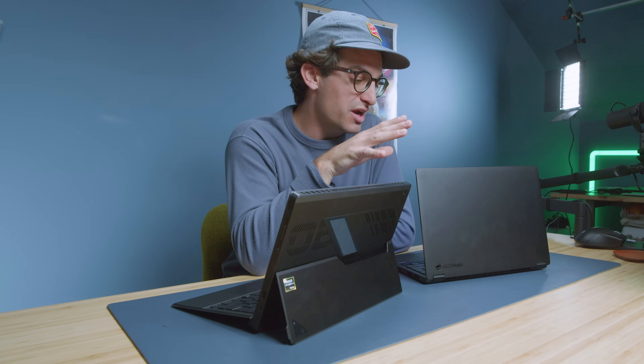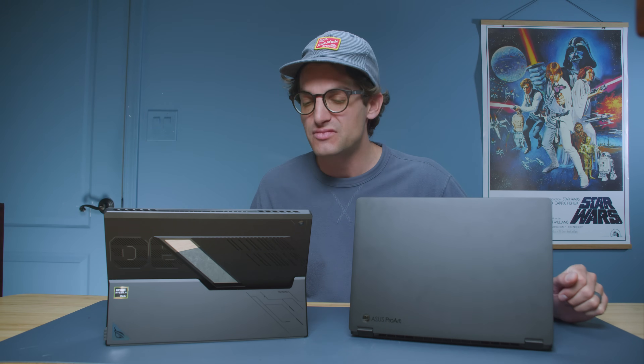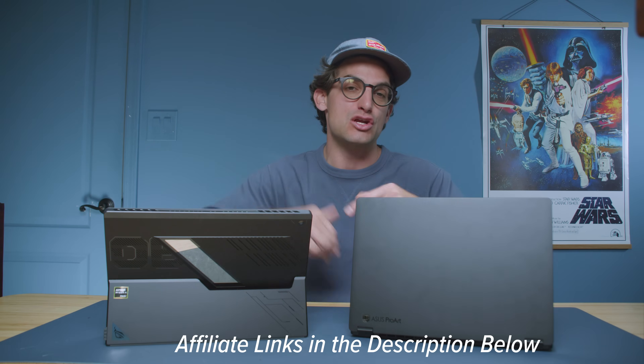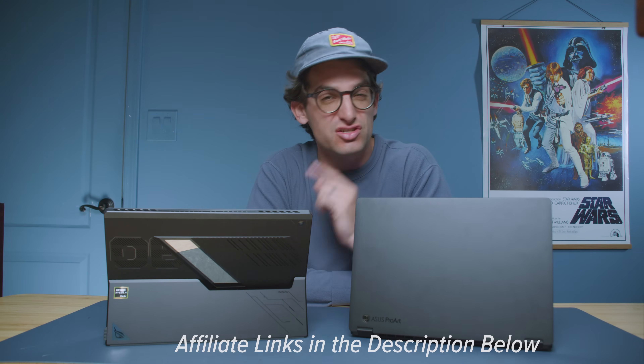If you're considering either of these devices for creative work, they are both solid machines. You will have an added benefit choosing the Z13 in regards to performance, however in some cases it's a thousand dollars more. We're mainly comparing the RTX 4060 version with 32GB of RAM versus the 32GB RAM Z13 version — that's really the price point you ought to be considering. Links are in the description below to check live pricing or make a purchase. Click or tap the screen here for more videos to help with your buying decision.